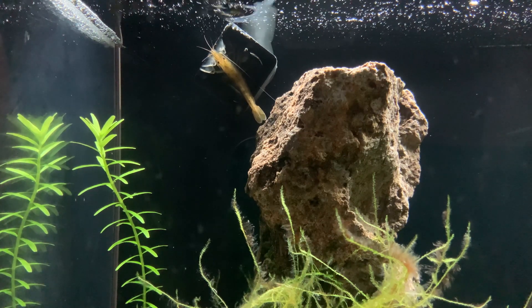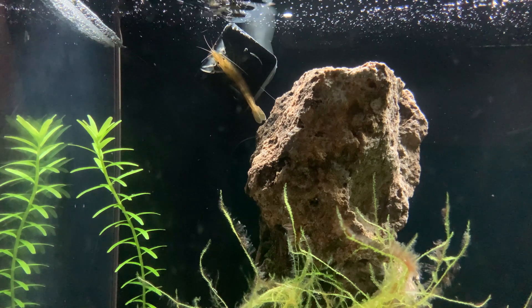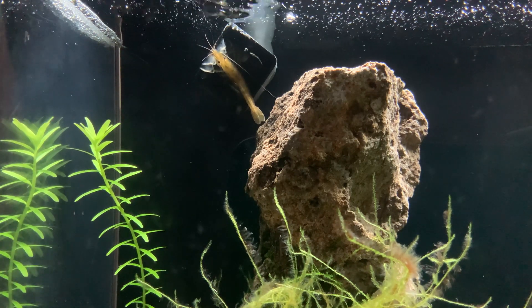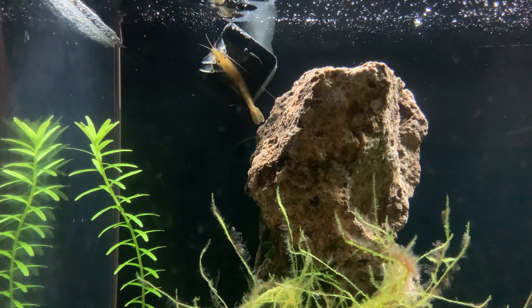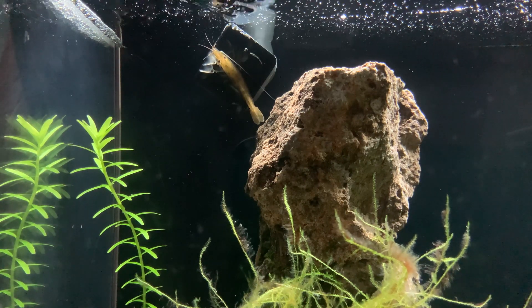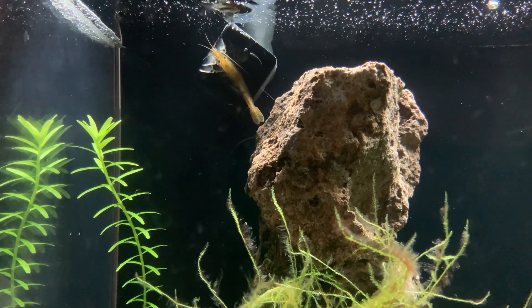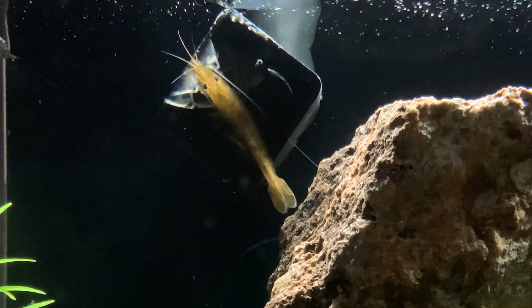This is not the first time I've caught the bamboo shrimp attached directly to the return outlet from the canister filter, but it is the closest he's crammed himself in there. It makes me wonder if it isn't time to clean the pipes or other components, as this probably means the water flow has slowed down quite a bit. I'm using a new canister sponge with much finer pores, so that may be the source of the slowdown — I'm trading cleaner water for reduced flow, and perhaps there's a balance somewhere in between.